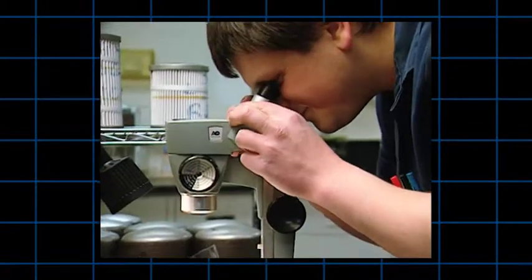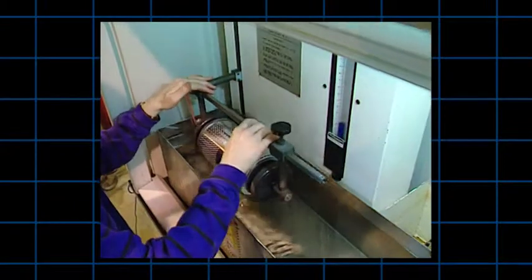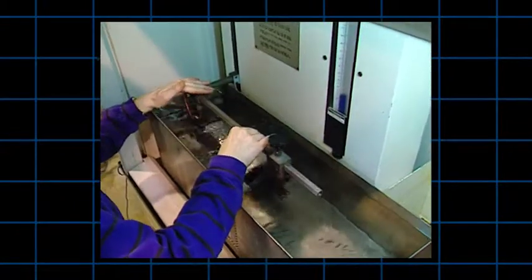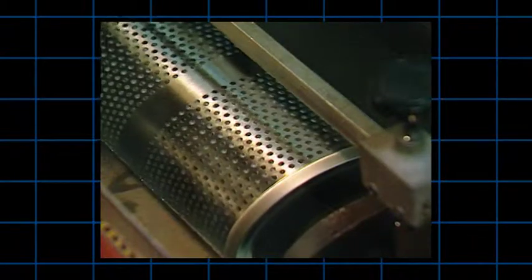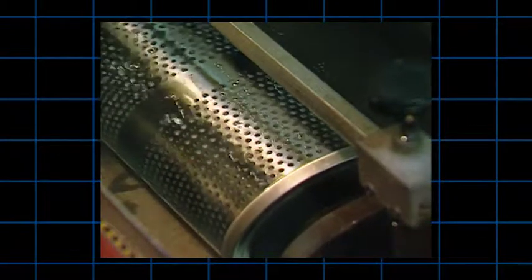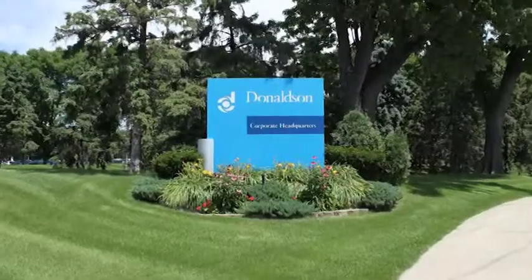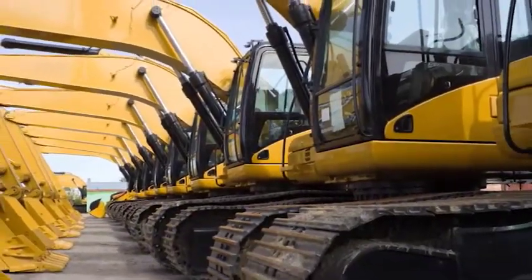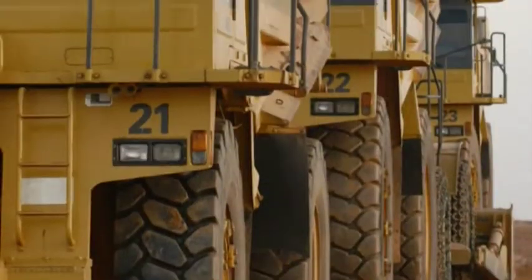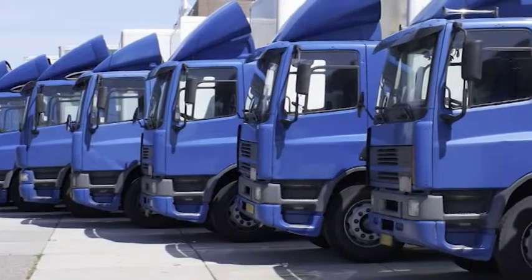Con oltre mille ingegneri e scienziati attivi in tutto il mondo, Donaldson continua a sviluppare e innovare i filtri e i materiali filtranti per soddisfare le esigenze di filtraggio per carichi pesanti in continua evoluzione. Gli oltre 1.500 brevetti internazionali attivi, emessi e richiesti, testimoniano l'impegno di Donaldson nel cercare costantemente il miglioramento. Così Donaldson dispone di soluzioni tecnologiche di filtraggio che soddisfano le esigenze attuali dei produttori di motori per quanto riguarda il filtraggio del combustibile.